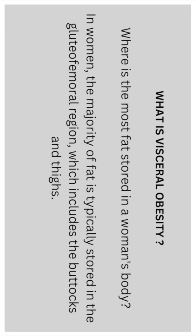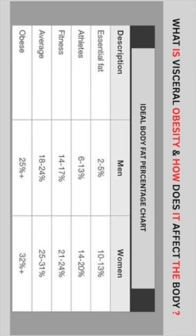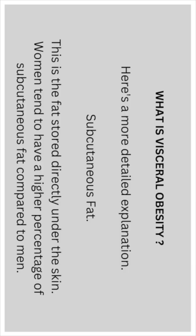Where is the most fat stored in a woman's body? In a woman's body, the majority of the fat is typically stored in the gluteal femoral region, which includes the buttocks and thighs. This is known as subcutaneous fat and is influenced by estrogen, which promotes fat accumulation in this area. Women tend to have a higher percentage of subcutaneous fat compared to men.